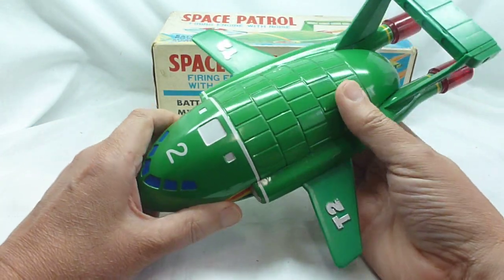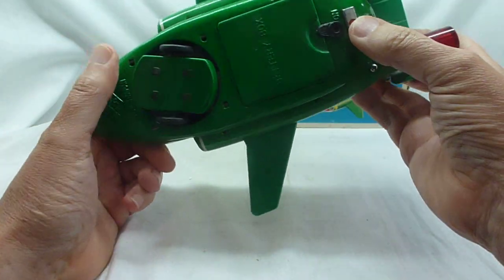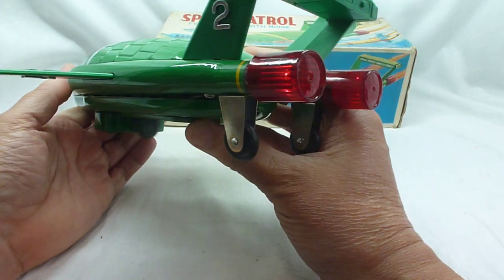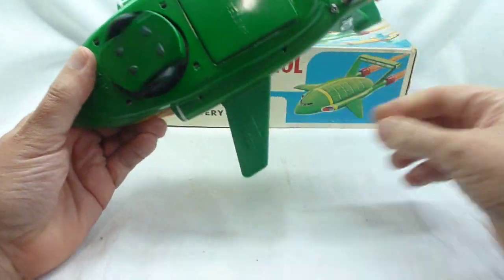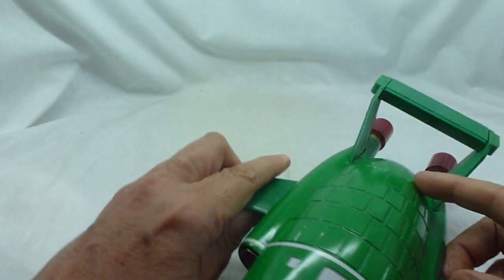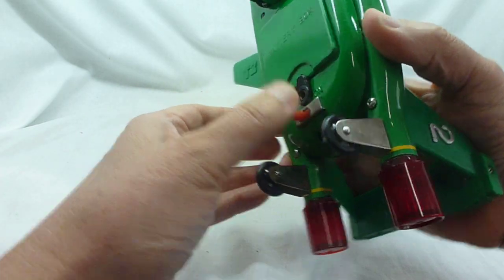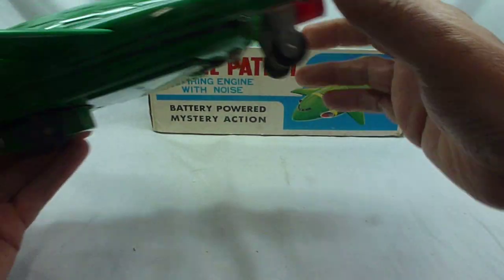Don't think you're going to find a better one of these anywhere — it's such a rare model. If we just operate here, it's a simple little switch that you turn, and away she goes. You've got both flashing lights at the back, you've got the engine noise. I'll move the box out of the way — this will be a bit lively, as you can see. I'm not going to let it fall off, but wow, fantastic. If you were a kid and you had that, oh, how good would that have been!